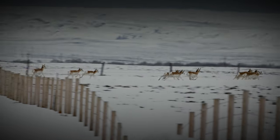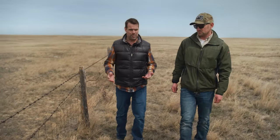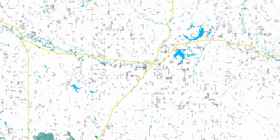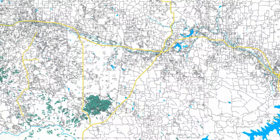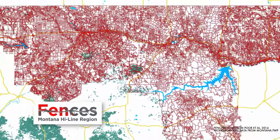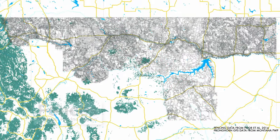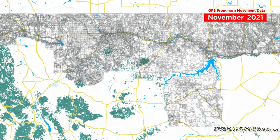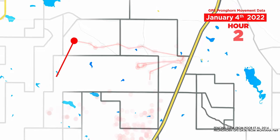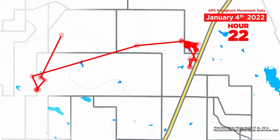There's so much fencing on the landscape and we don't understand from an ecological perspective what the potential impacts are. One of the first things we realized is that we don't really know where fences are on the landscape. So we started a discipline called fence ecology, where we try to gain more information on how these linear features are potentially impacting wildlife and ecosystem integrity. When you look at the map with habitat features, fence structures, and GPS movements, you can really find those pinch points.